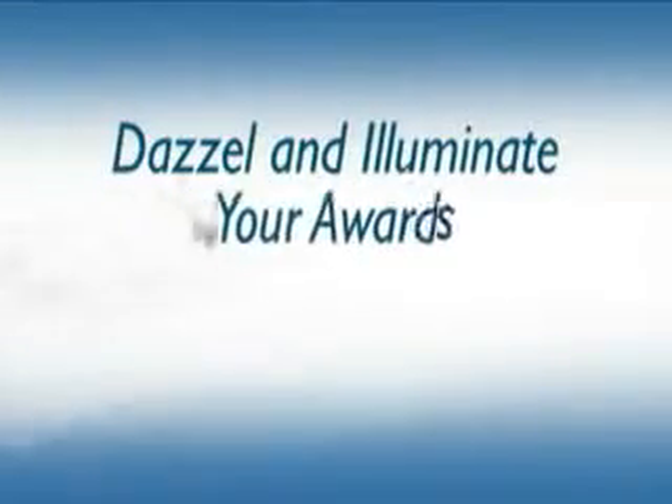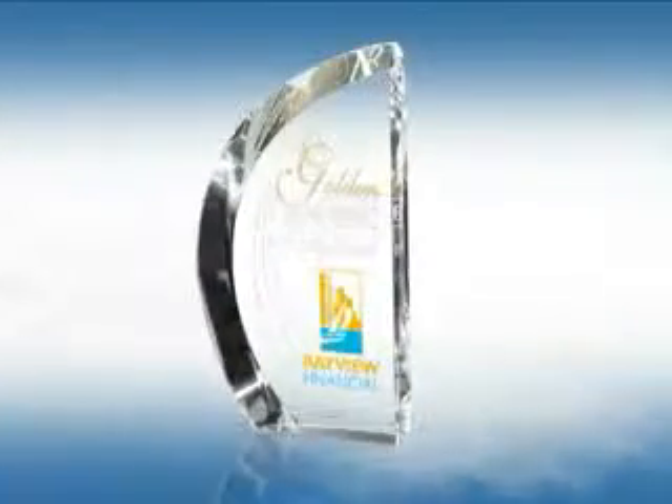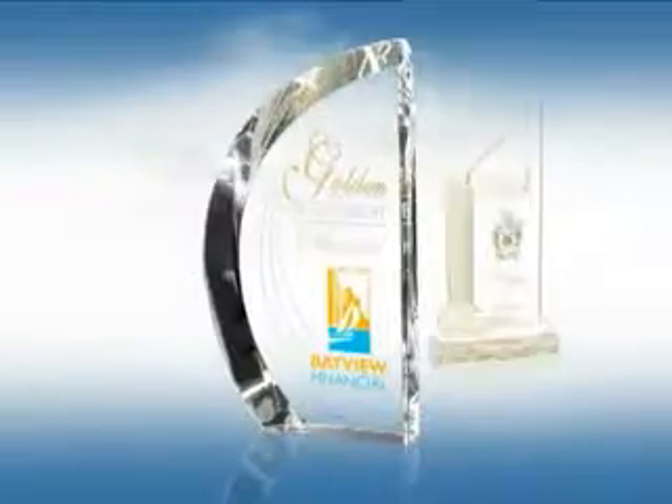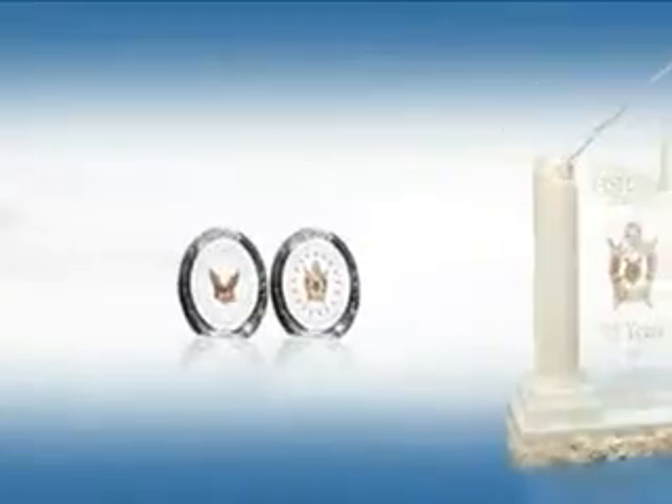Dazzle and illuminate your awards with color. The goal of all award presentations is to create an emotion that has a long-lasting memory. You can illuminate your award by adding color with our exclusive Illumichrome imprint process.